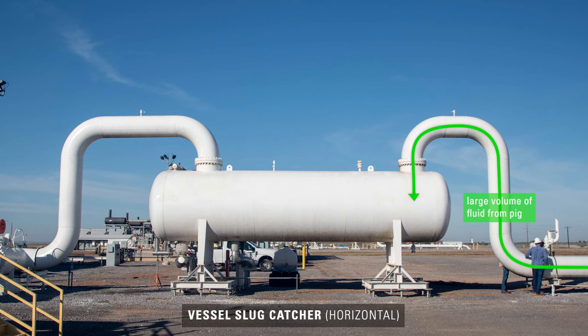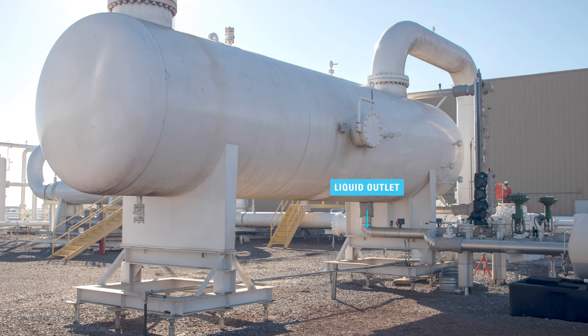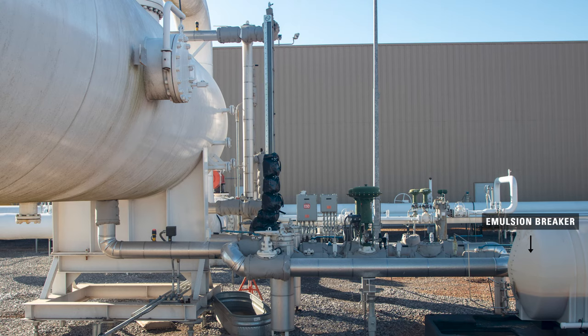The slug catcher is designed to handle the large volume of fluid that the PIG pushes into the station. It also helps to separate water and hydrocarbon liquids that may condense out of the gas stream as the gas cools and moves through the pipeline. The large amounts of hydrocarbon liquids and water that the PIG pushes into the slug catcher travel to storage tanks on this location. At this point, a site may use an emulsion breaker to aid this separation process.